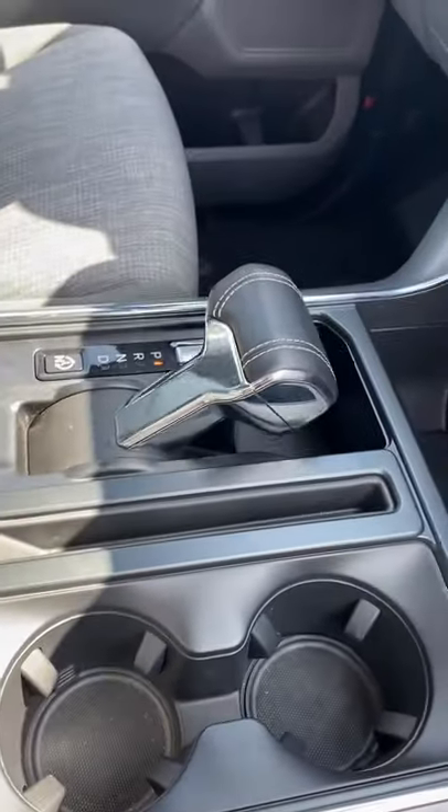Like the regular F-150, the shifter folds flat. The F-150 Lightning hits dealerships in the summer of 2022, but they're accepting reservations for just $100 right now.